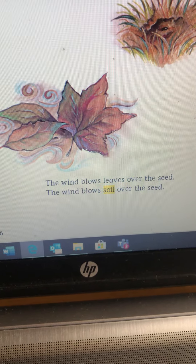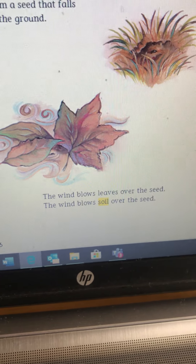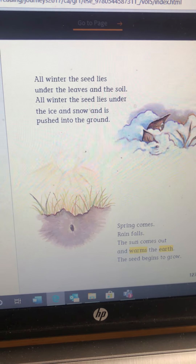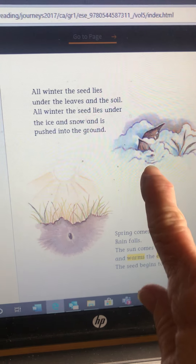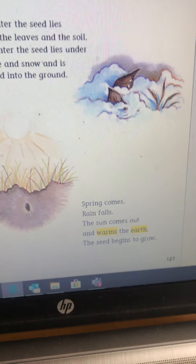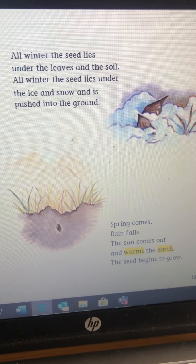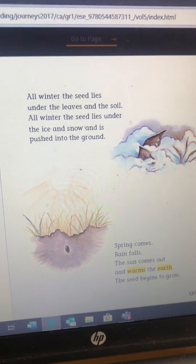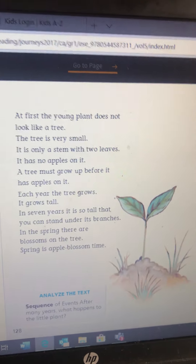Most apple trees come from seeds that are planted. Sometimes an apple tree grows from a seed that falls to the ground. Wind blows leaves over the seed, then the wind blows the soil over the seed. First the leaves and then the dirt cover the seed. All winter the seed lies in the leaves and the soil, under the ice and snow, pushed into the ground. Spring comes. Rain falls. The sun comes out and warms the earth. The seed begins to grow.